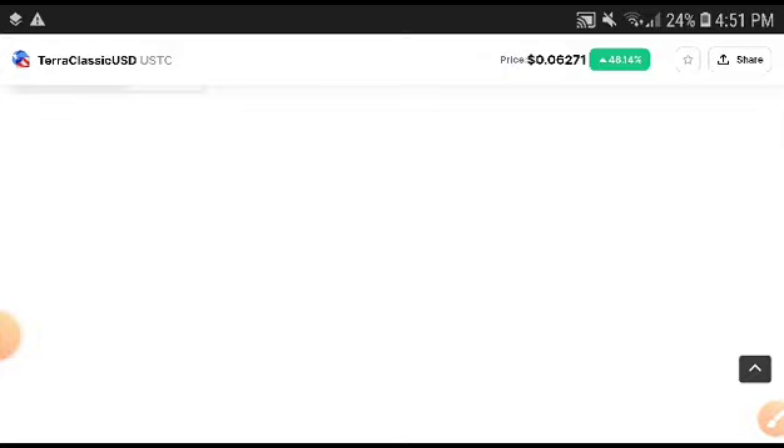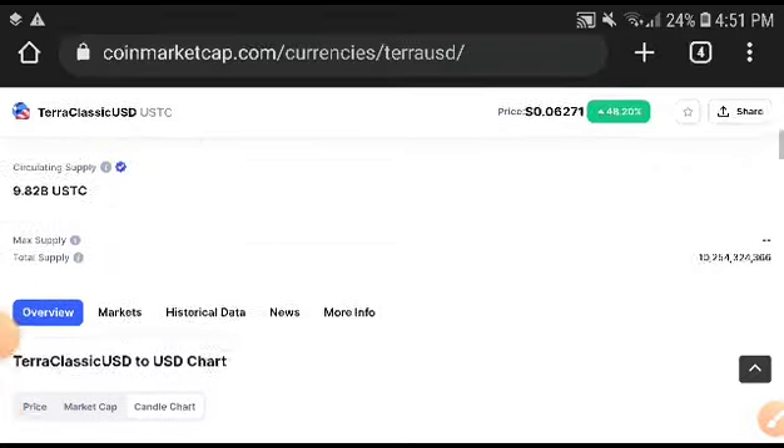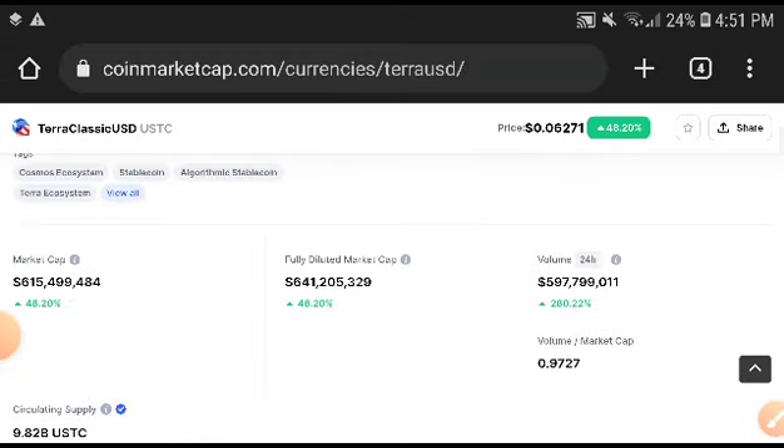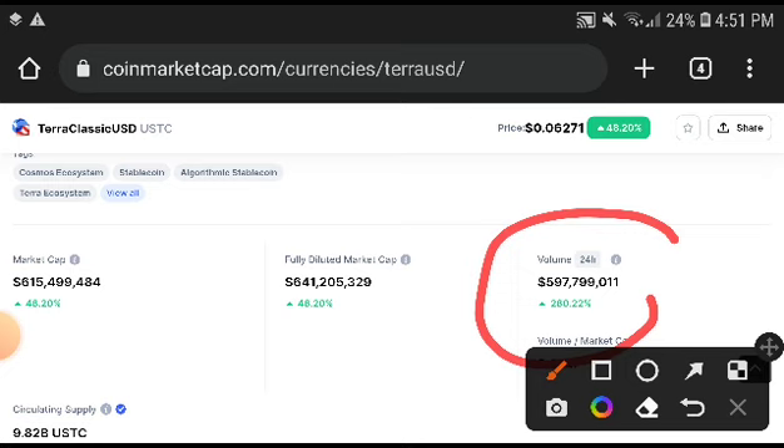My advice and opinion is for everyone to take an entry and get a huge profit from Terra Classic. If you look at the volumes right now — remember, when volume is increasing, that credit goes to buyers. If the buy rate is increasing, then volume is increasing.